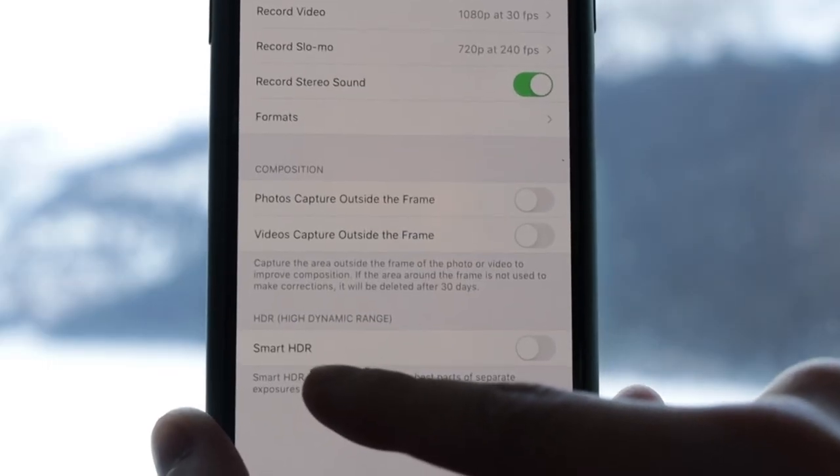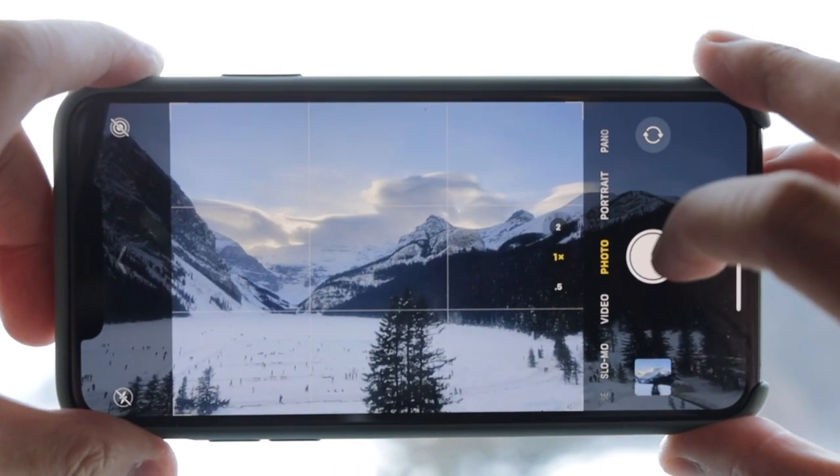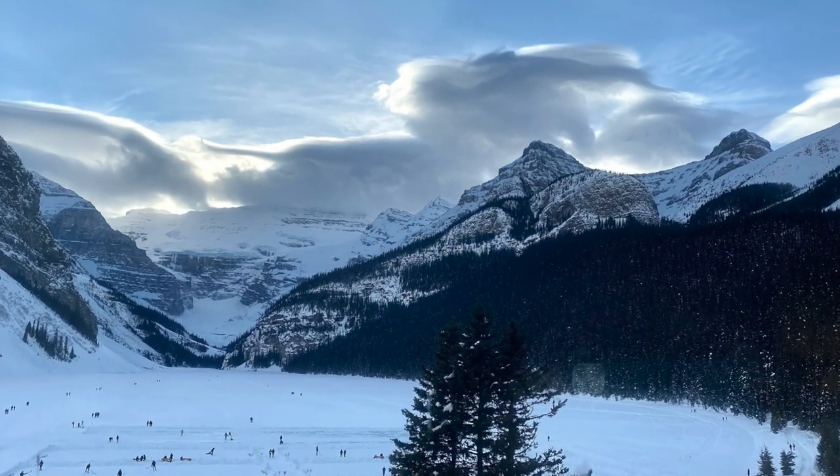My next tip: most of the time flash isn't your friend. So instead, consider using HDR, or high dynamic range. This takes multiple images in a series and stitches together the perfectly contrasted part of each into one. What you get are darker darks and brights that are more vibrant and visible.